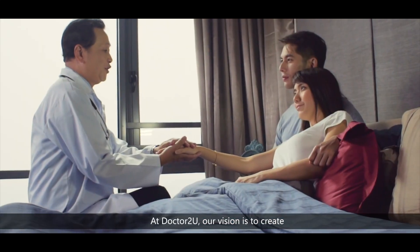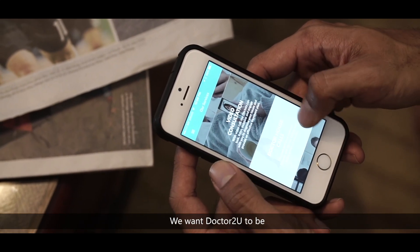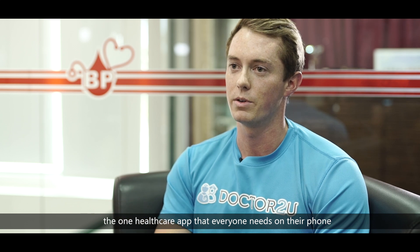At Dr. 2U, our vision is to create an entire healthcare ecosystem built into a single app. We want Dr. 2U to be the one healthcare app that everyone needs on their phone.